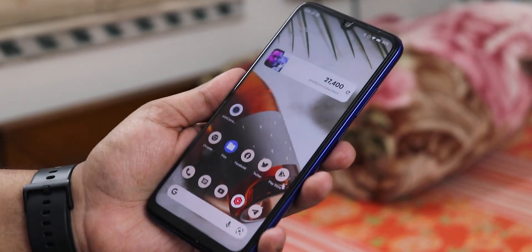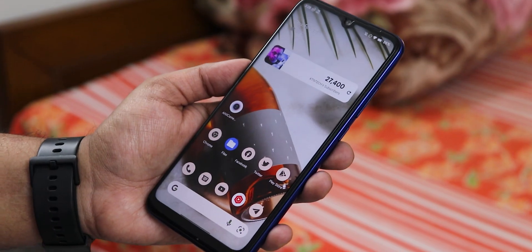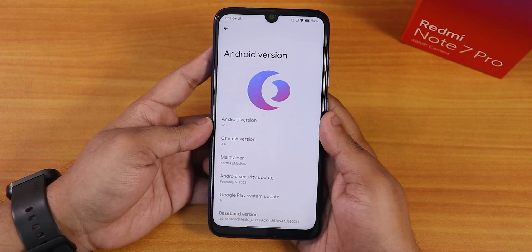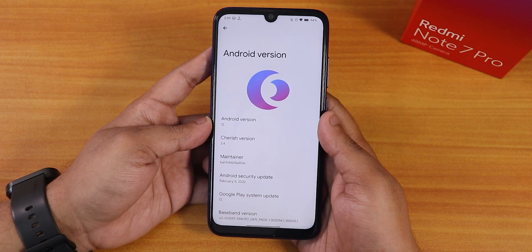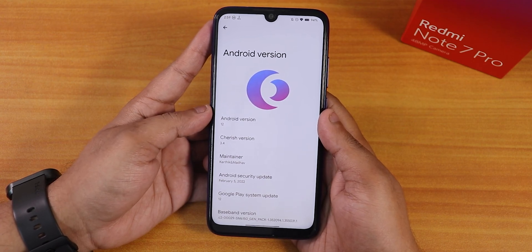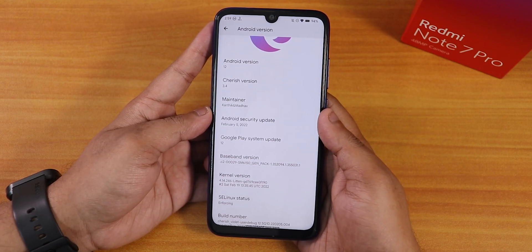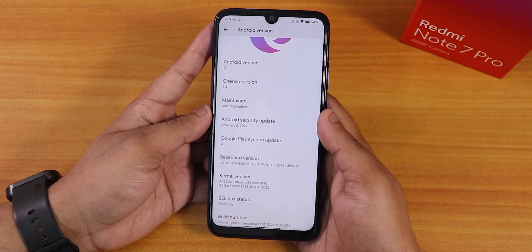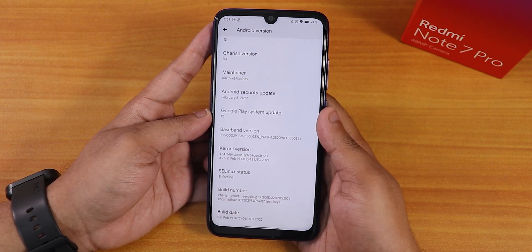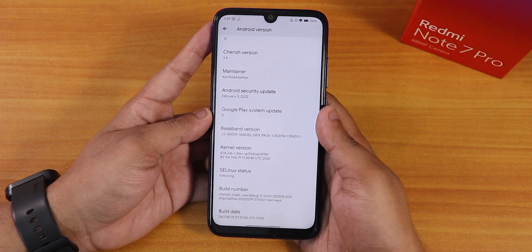It also has safety net working super fine. If you want to flash this ROM, you can check out the flashing guide in the description. I used the latest OrangeFox stable recovery for this Redmi Note 7 Pro and flashed the ROM with fcrypt version 3 — that worked super fine, and my storage is decrypted in OrangeFox recovery. In the About section, we have the Cherry OS logo, Android version shows as Android 12, Cherry OS version 3.4, and the maintainers Karthik and Madhav are mentioned. The security patch is February 5th, 2022 and the build date is 19th February 2022. The stock kernel is the Linaro GD 4.14 kernel.